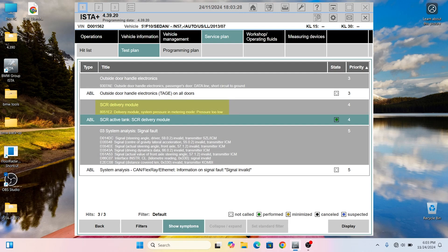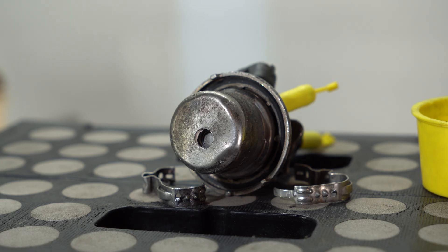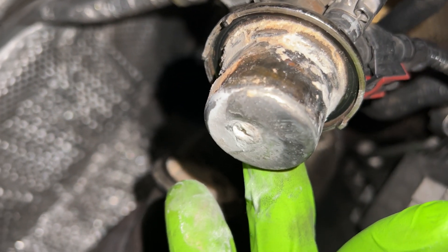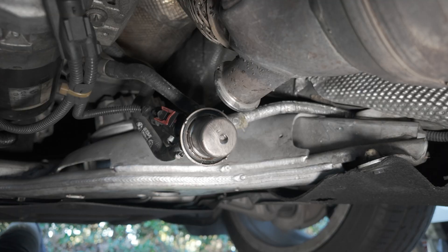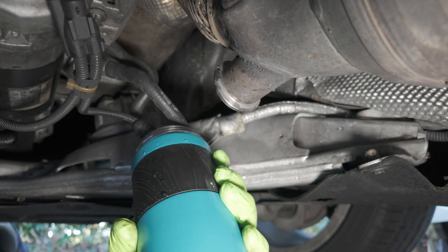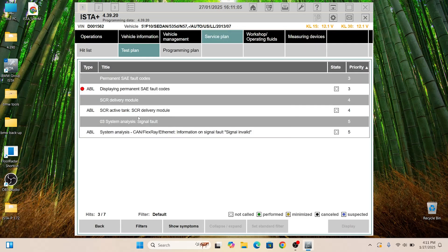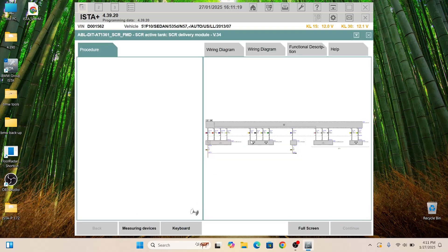The initial codes were SCR delivery module system pressure and metering mode pressure too low. On top of that, there was a permanently stored SAE fault code. I originally thought the problem was a leaky SCR injector because of buildup I discovered after disassembly. I tried to clean it but it didn't help, so I replaced it eventually. The problem persisted and I got a few more codes: delivery module system pressure buildup too slow, as well as pressure buildup fault. At that point I knew I needed a new tank, since I had already checked the lines for leaks and replaced the SCR injector.